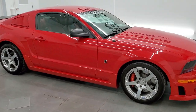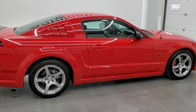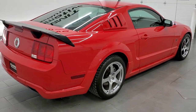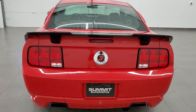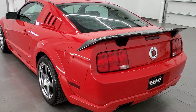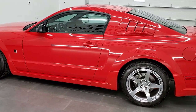This 2007 Ford Mustang GT Premium with a Roush Stage 3 conversion is stock number 11969Z. We are here at Summit Automotive in Fond du Lac, Wisconsin, your new and used sports car headquarters. This 2007 Roush Stage 3 Mustang has the 4.6 liter supercharged V8 motor.